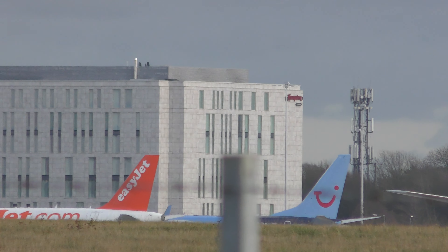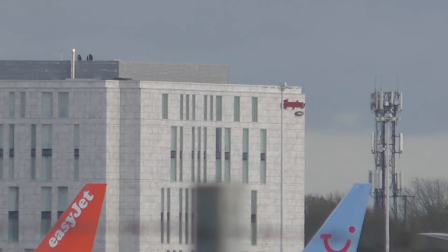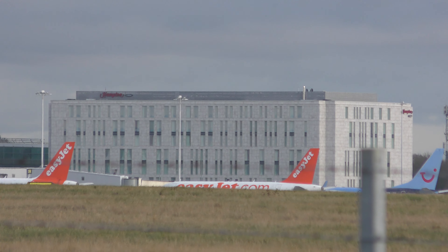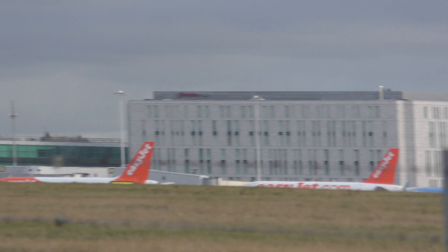What hotel is that? I don't know if you can work that out. It might have said Hampton. Anyway, that's a new hotel — I saw it being built a year or two ago.